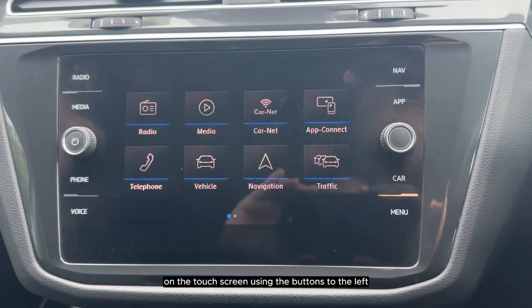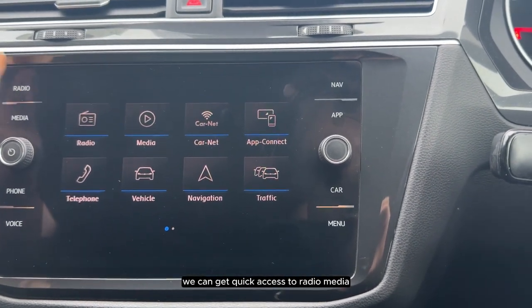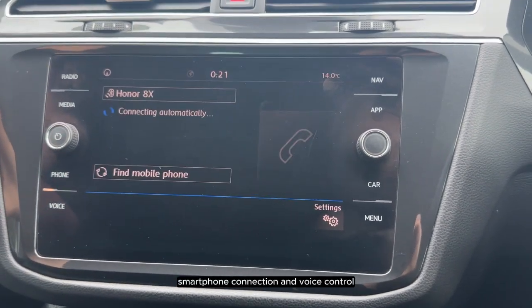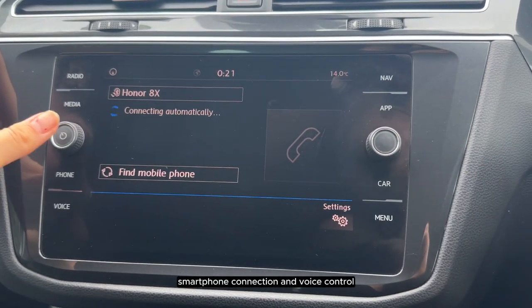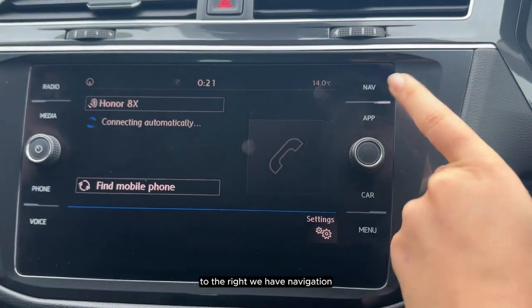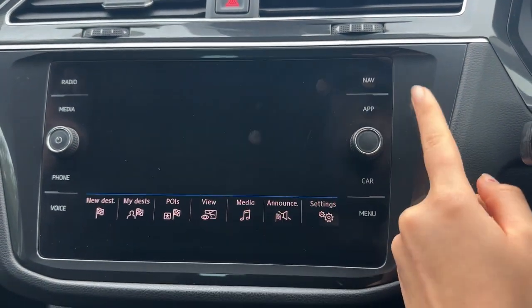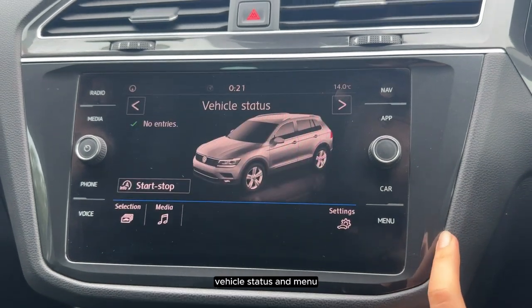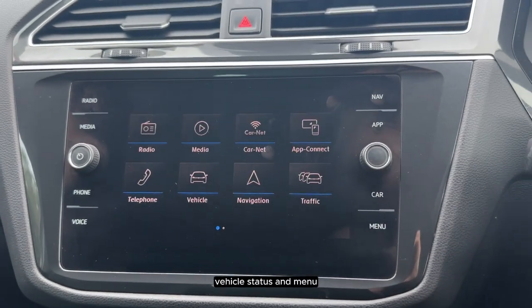On the touch screen, using the buttons to the left we can get quick access to radio, media, smartphone connection and voice control. To the right we have navigation, Apple and Android CarPlay and mirror link, vehicle status and menu.